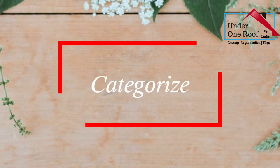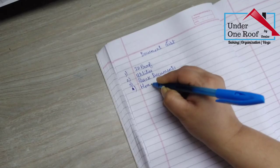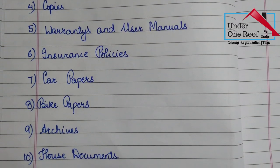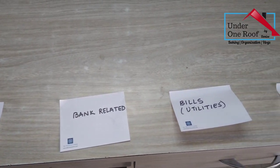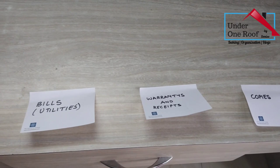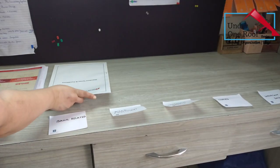The next step is to categorize all your documents. I made a list of all the documents that I have, and then with the help of post-its, I placed all the documents in different categories. These are the categories that I made, and after that I just place the papers in their respective headings.